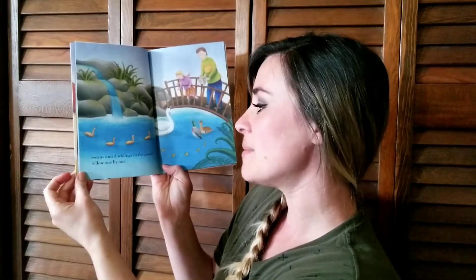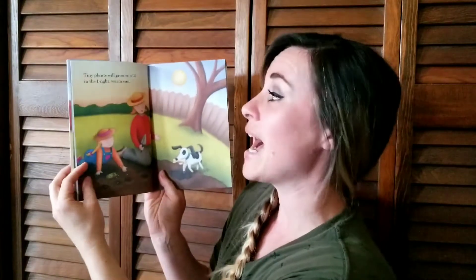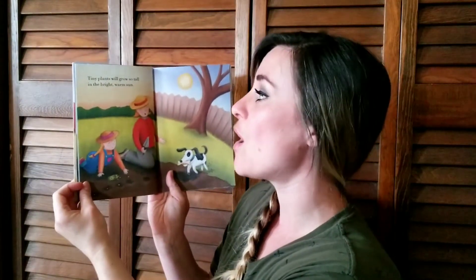Swans and ducklings in the pond follow one by one. Tiny plants will grow so tall in the bright warm sun.